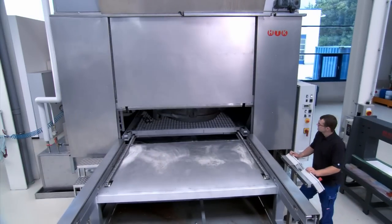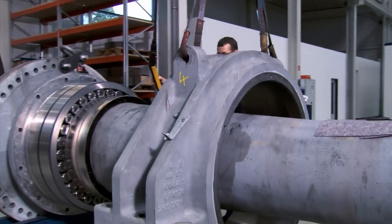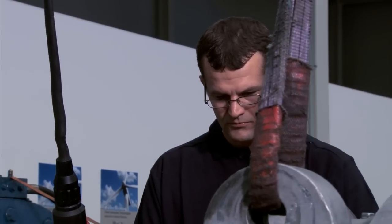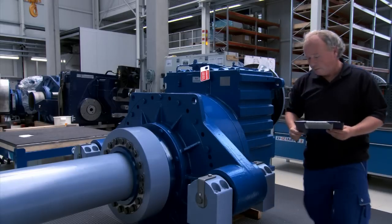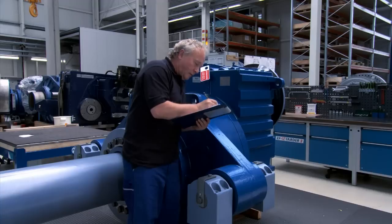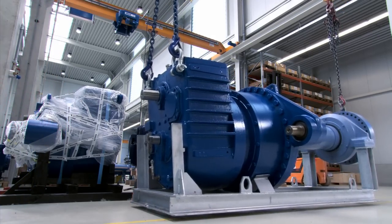The specialists from ZF services possess extensive know-how in fault diagnostics and repairs. Directly on site at onshore and offshore plants or in their own service center, the wind energy gearboxes are examined carefully and with state-of-the-art technology. ZF services also repairs the mechanical accessories such as brakes, oil coolers or curved washers, rotor shafts and azimuth drives.